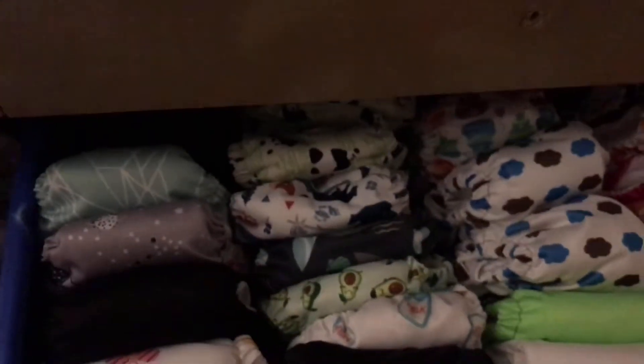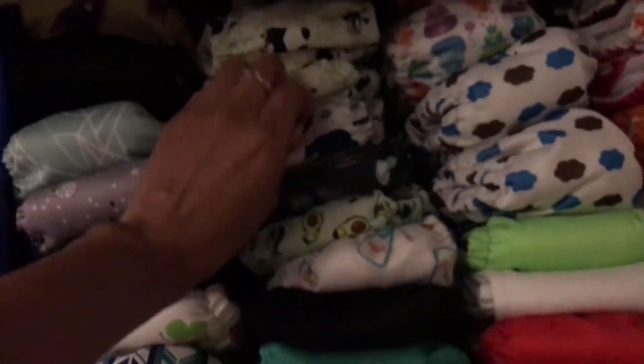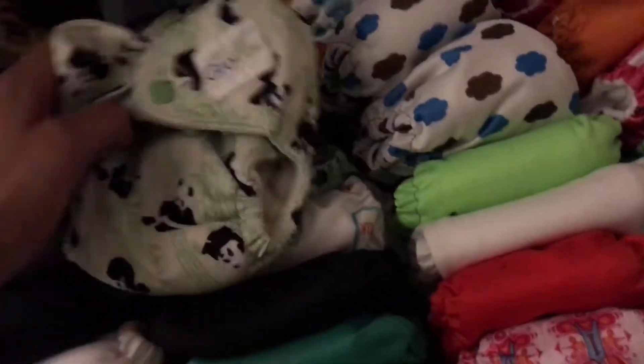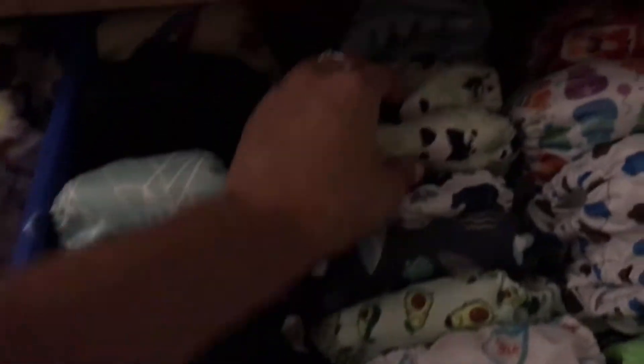And then back here — let me see if I can pull this drawer out a little bit, I don't want to pull out too much. These are Grovia, and I have a total of three of those. I have two Koala Bear and then the Hickory Dickory Dock.